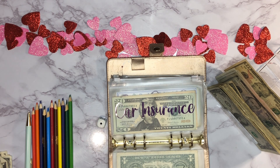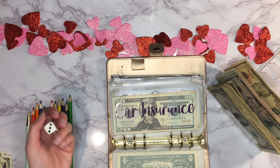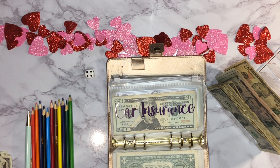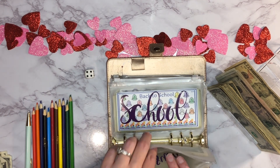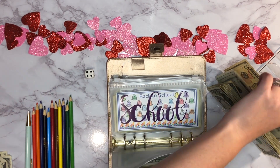Next up is car insurance — let's see what it's going to get. It rolled four dollars, so I'll pull out the one already in there and add in a five-dollar bill.